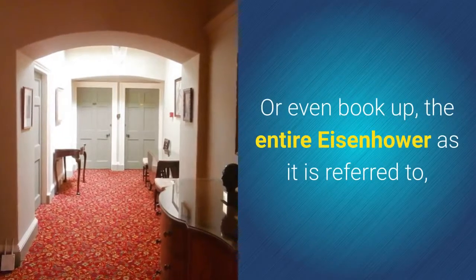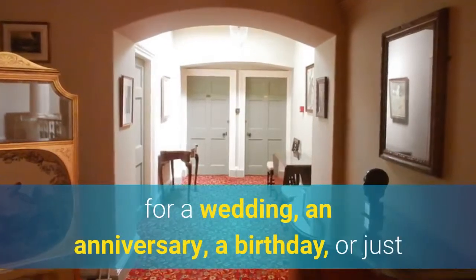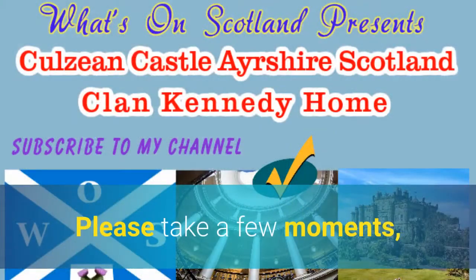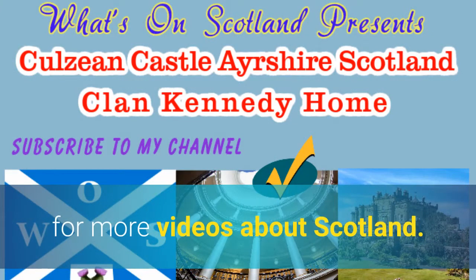Or even book up the entire Eisenhower, as it is referred to, for a wedding, an anniversary, a birthday, or just about any special event you have coming up. Please take a few moments to subscribe to my channel below for more videos about Scotland.